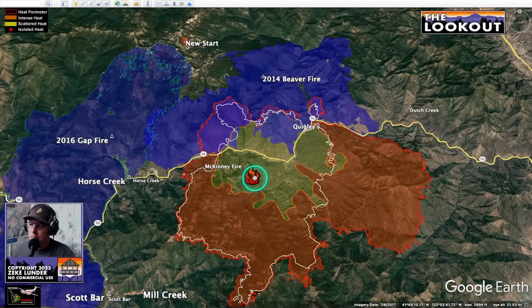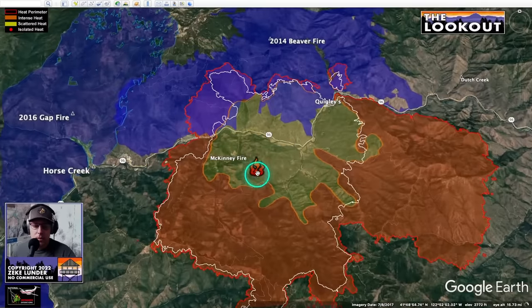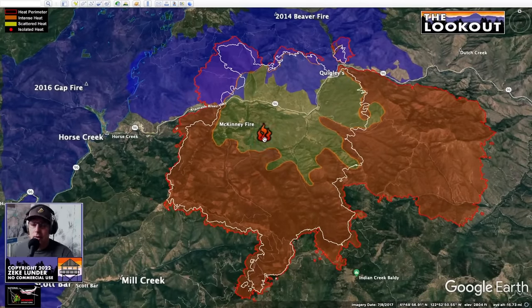The McKinney Fire started down here between Horse Creek and Quigley's Resort two days ago. On the first day it spread about 30,000 acres, and yesterday in about 12 hours it spread another 20,000 acres, mainly out to the east toward Yreka. The white line shows the 12-hour growth yesterday. Some portions of the fire ran out of slope to run up on the first day — fires like to run uphill faster than downhill, so when they hit the top of the hill they often come down a lot slower. That's one of the things slowing the fire spread along this whole edge.